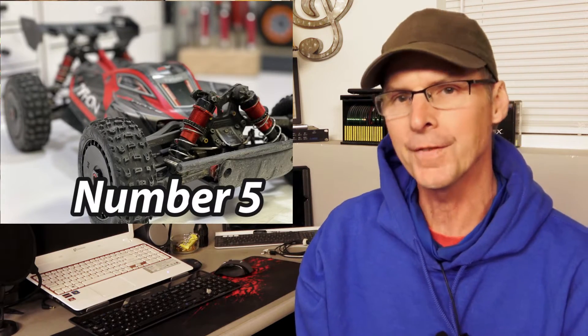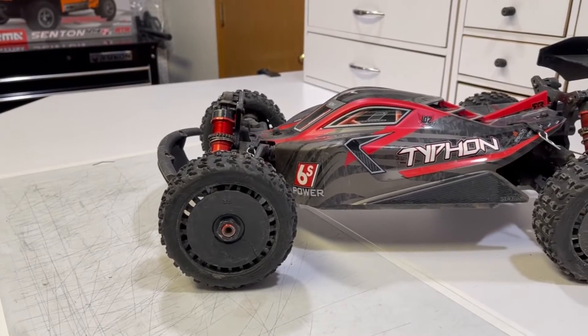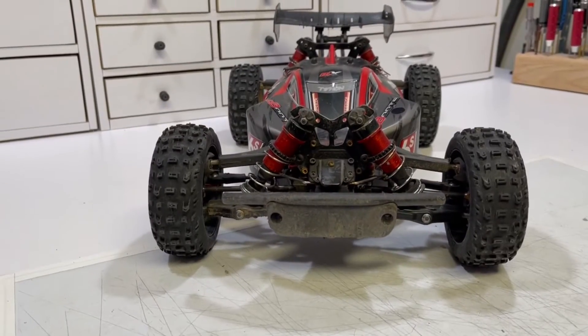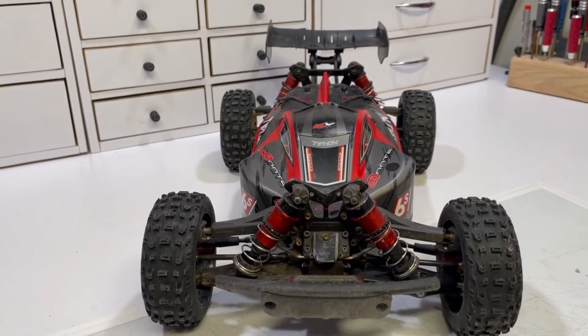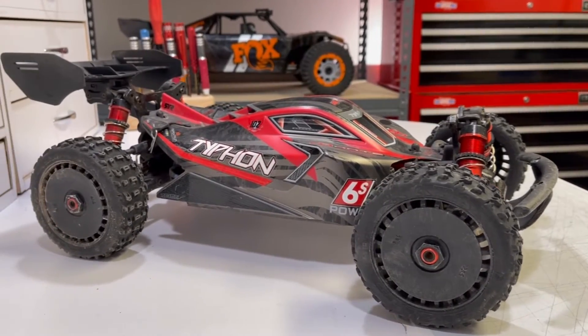Now we're entering the top 5, and landing in the number 5 position — if you're looking for altitude, you're looking for speed, you're looking for distance — you're looking for the Typhon 6S from Arrma. This car is one that, if we're taking the ramps out, that one's definitely going. It's super tough; the arms on that car are so tough that RPM doesn't even make replacements for them. I changed out the chassis, made it really bulletproof, and this thing is rugged, fast, and so exciting to play with — it flies really well in the air. For that reason, it is holding down number 5.